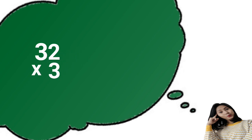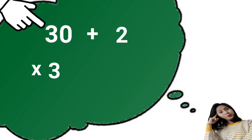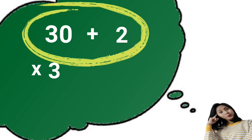Here's how. Let's say we have 32 times 3. You can mentally multiply it this way. First, expand the multiplicand. The value of digit 3 is 30, plus the value of digit 2 is 2. That is number 32 in expanded form.